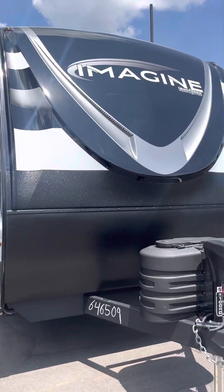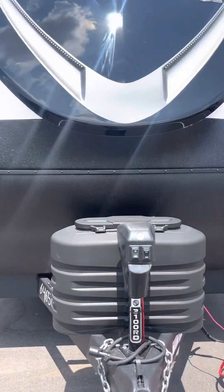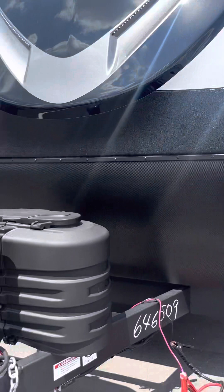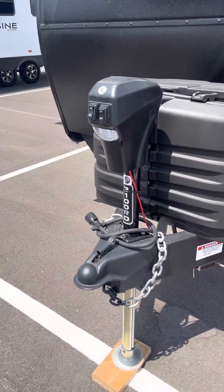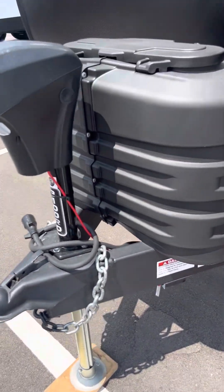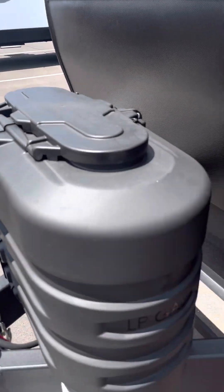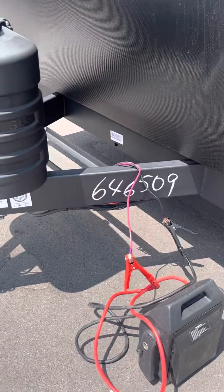They've got beautiful front end caps, a nice rock guard on the front. You've got your running lights for at night. Electric power tongue jack to lift it up and down off the hitch. You've got the new propane covers where you can just lift the top to access the propane. Spot for two batteries.